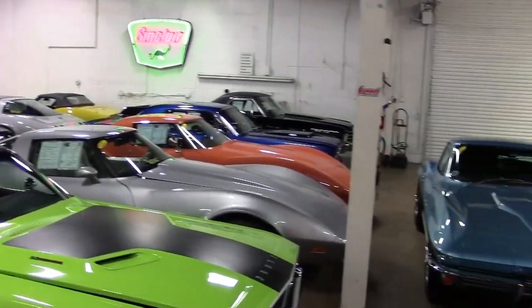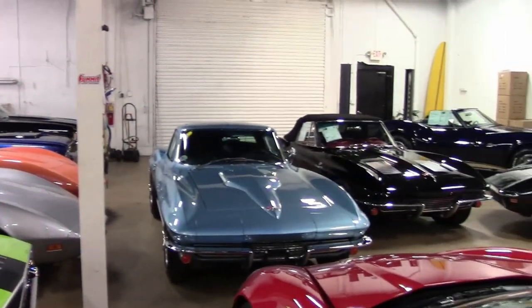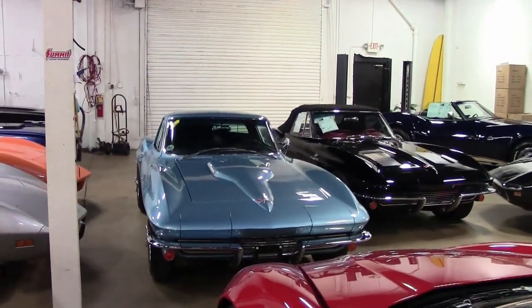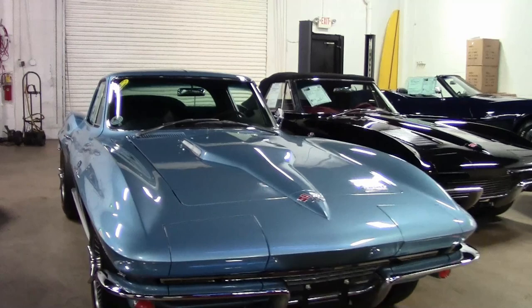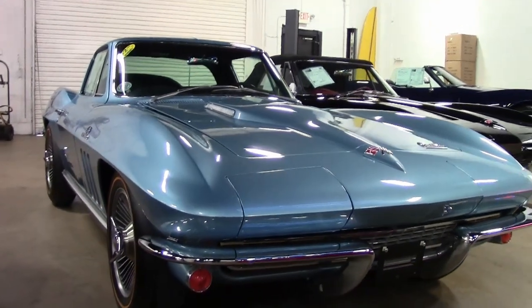Whether you've been waiting for that very special car to add to your collection, or you just want to browse one of America's great cars, this is it. This is a 1966 Corvette Big Tank.